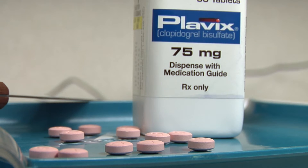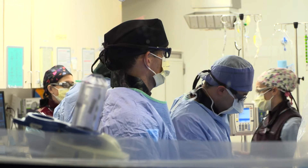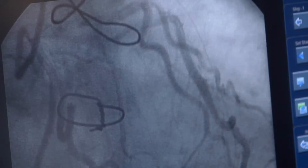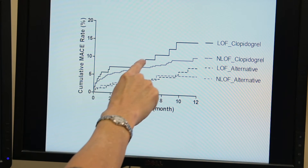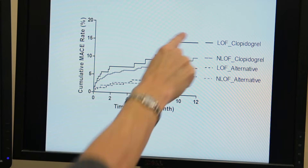After PCI, medications are commonly prescribed. The most common one is called Plavix, or Clopidogrel, and it's prescribed to help prevent a thrombus — a clot in the stent — which can have devastating consequences. These therapies also help to improve survival and prevent adverse cardiovascular events, including heart attacks and stroke.